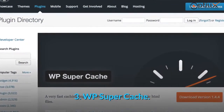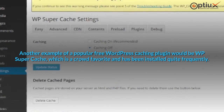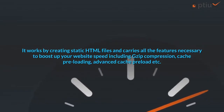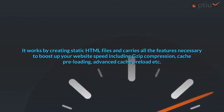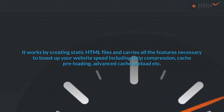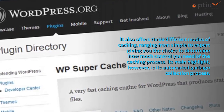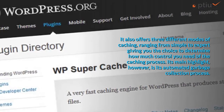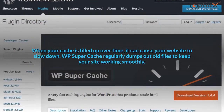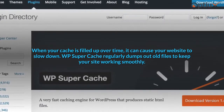3. WP Super Cache. Another popular free WordPress caching plugin is WP Super Cache, a crowd favorite that has been installed quite frequently. It works by creating static HTML files and carries all the features necessary to boost your website speed, including gzip compression, cache preloading, and advanced cache preload. It also offers three different modes of caching, ranging from simple to expert, giving you the choice to determine how much control you need of the caching process. Its main highlight, however, is its automated garbage collection process — when your cache fills up over time it can slow your site, and WP Super Cache regularly dumps out old files to keep your site working smoothly.